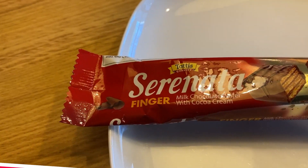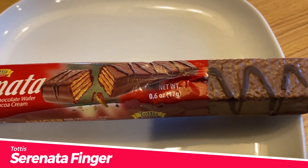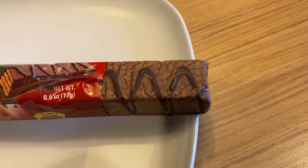So this is made again by Tottis or Tadis, whatever it is. Everything is sticky — I blame the baklava. This is called Serenata. This is called Serenata Finger — they gave me the finger! It's a milk chocolate wafer with cocoa cream.